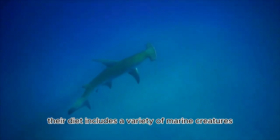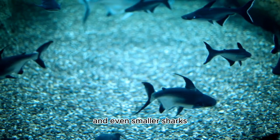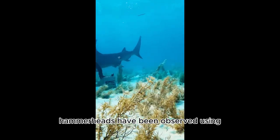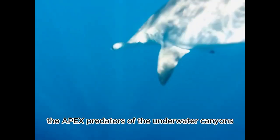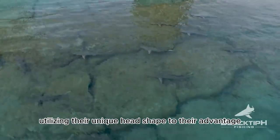These traits allow hammerheads to engage in impressive hunting strategies. They're not picky eaters — their diet includes fish, squid, stingrays, and even smaller sharks. One remarkable strategy is known as trench hunting: hammerheads have been observed using the sea floor's topography to corner and trap prey, utilizing their unique head shape to their advantage like apex predators of underwater canyons.